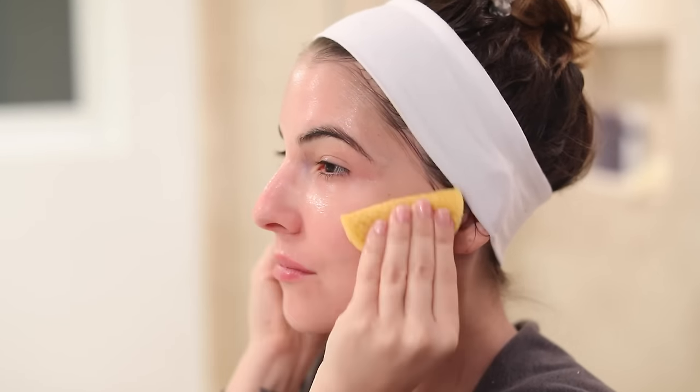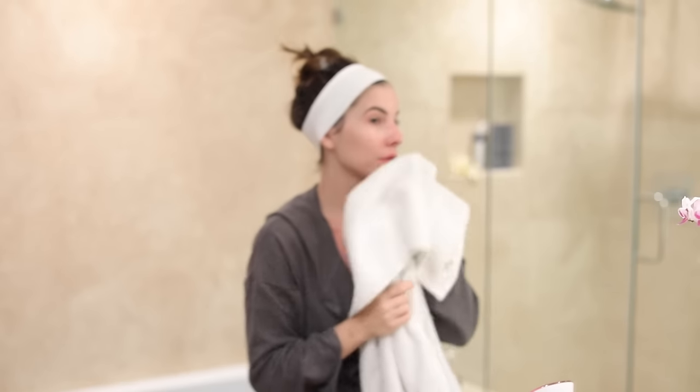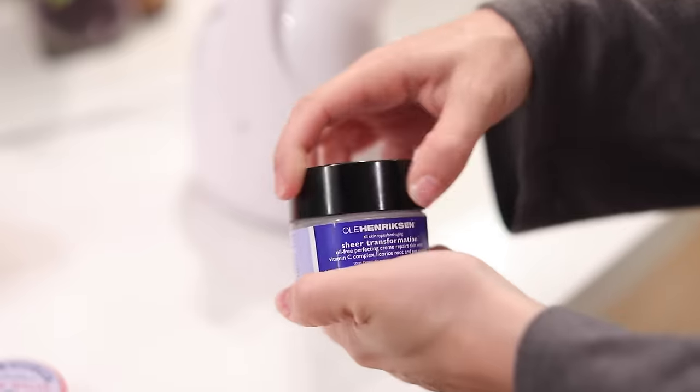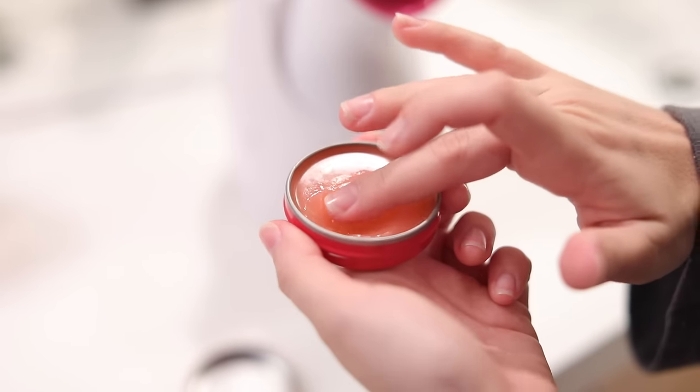That pretty much completes the treatments. I dry my skin with a towel and add a little moisturizer and lip balm — the same ones I use every day. I like to make sure I keep my lips and skin hydrated. Then it's time for the fun part: whipping out one of the gadgets depending on what my skin needs.